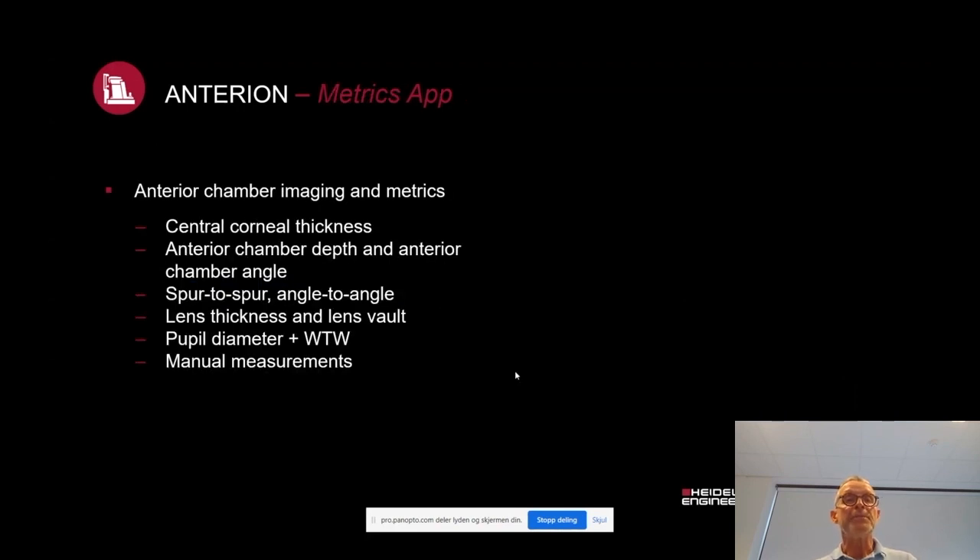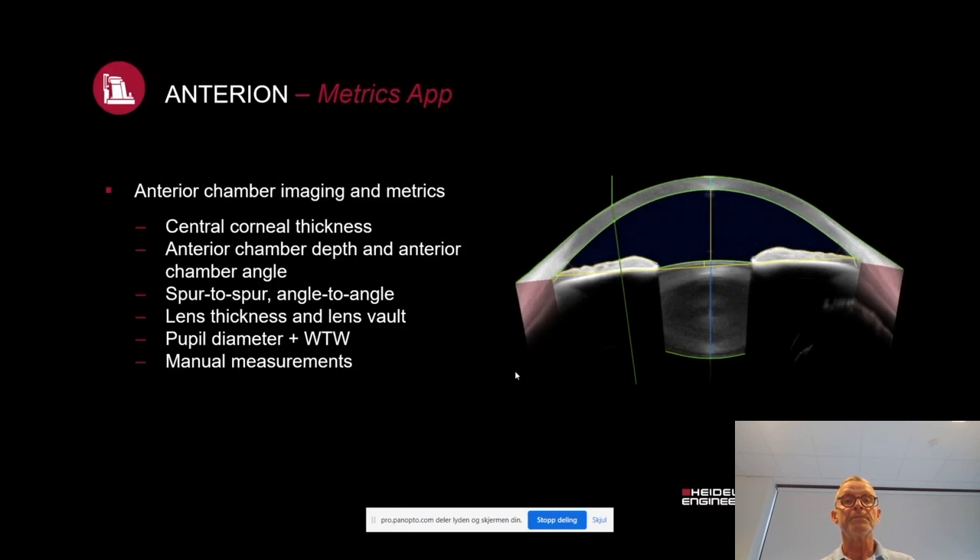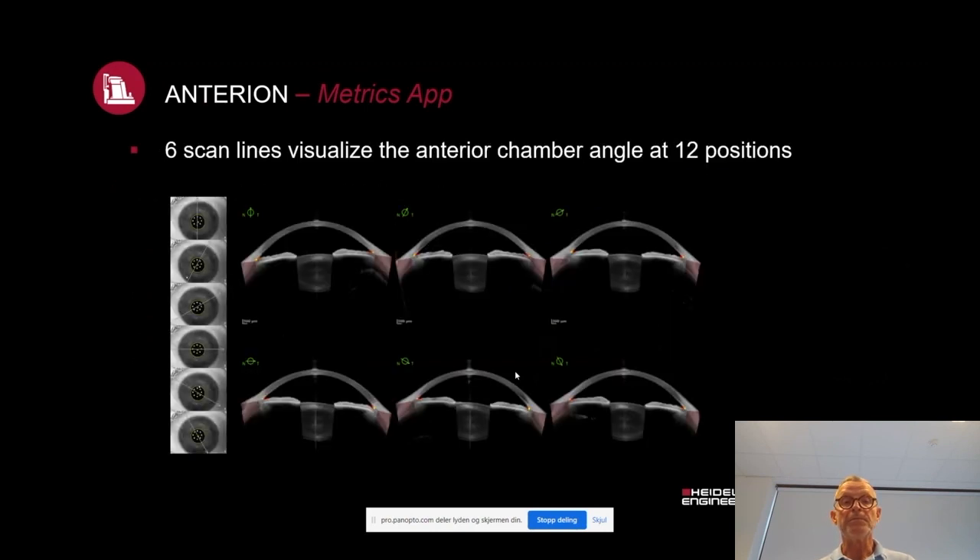In the metrics application, you can measure central corneal thickness, anterior chamber depth, and anterior chamber angle — spur to spur, angle to angle — lens thickness and lens vault, pupil diameter, and white-to-white measurements. You can do both automatic and manual measurements, and you will have access to detailed hands-on anatomical information. You can use it with six different scan lines, visualizing the whole anterior chamber at 12 different positions.